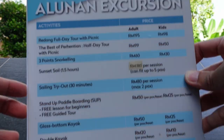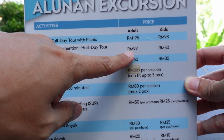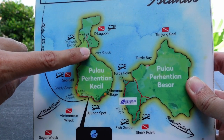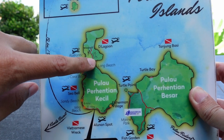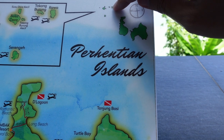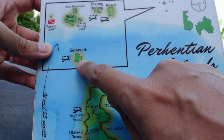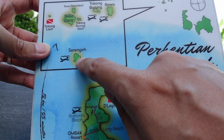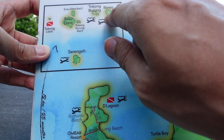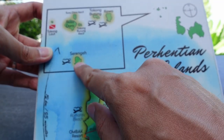Here are the menu of excursions available. The one we did was the 'Best of Perhentian' - three stops, three-point snorkeling - at RM99 per person. Alunan is here on the map, Long Beach is over there where all the restaurants and cheaper hotels are. We went to Pulau Perhentian Kecil and Pulau Perhentian Besar and a couple of small islands. The first spot was Serenge, which was my favorite for the biodiversity. Then we went to Tokong Burung, and the last stop was Pulau Rawa where we had a picnic. The water is clearer at Tokong Burung and Pulau Rawa but the corals are more spread out. The water is slightly less clear at Serenge but the biodiversity is much, much better.